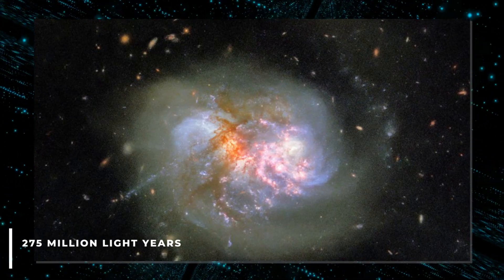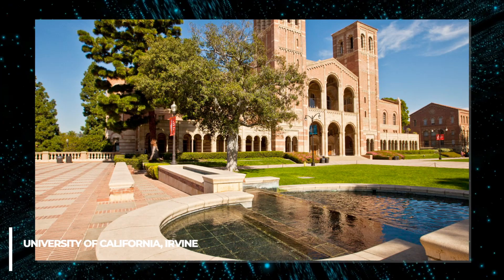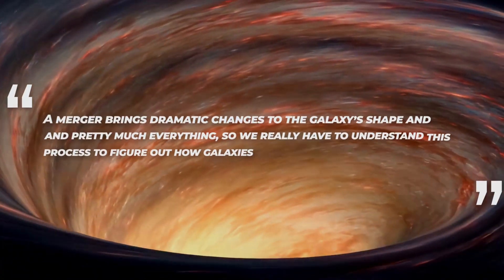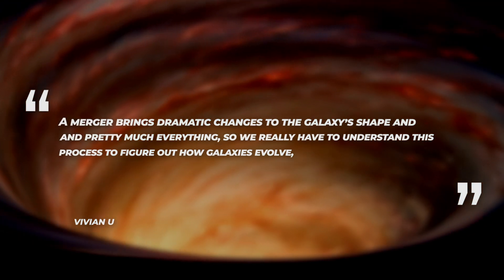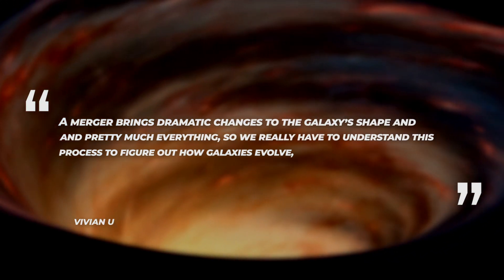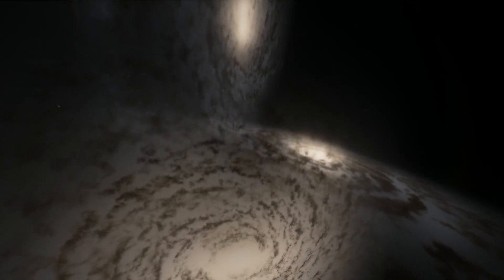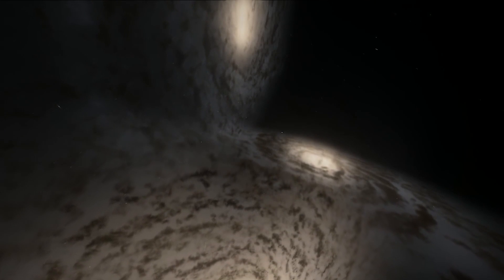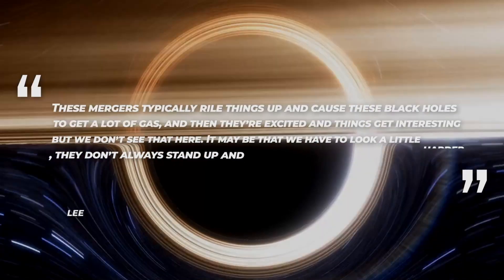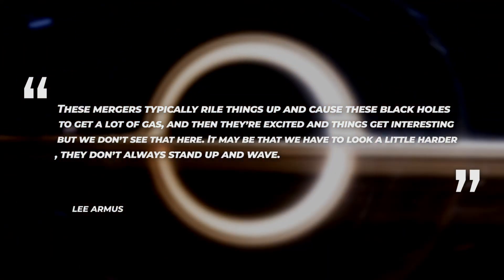The pair of galaxies are about 275 million light-years away in the direction of the constellation Cetus. Vivian Yu at the University of California, Irvine, part of the team conducting this research, said, 'A merger brings dramatic changes to the galaxy's shape and content and pretty much everything, so we really have to understand this process to figure out how galaxies evolve.' Lee Armis at the California Institute of Technology observed them with JWST as part of a campaign to spot four relatively nearby bright galaxy mergers. He says, 'These mergers typically rile things up and cause these black holes to get a lot of gas, and then they're excited and things get interesting, but we don't see that here.'